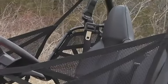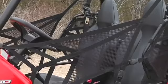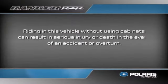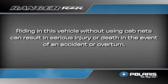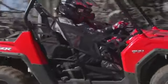Your Ranger Razor is equipped with cab nets on both sides of the vehicle. Cab nets must be used by both the driver and any passengers at all times. Riding in this vehicle without using the cab nets can result in serious injury or death in the event of an accident or overturn. Always use the cab nets while operating the vehicle.